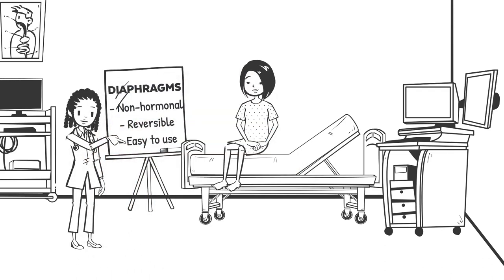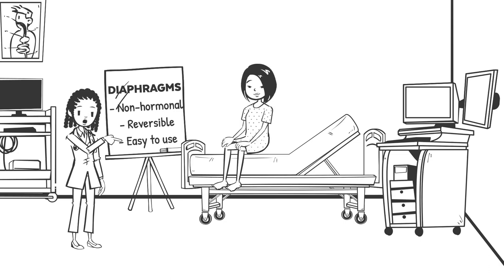This contraceptive option is ideal for those who want a non-hormonal, reversible method that is easy to use. For those who may not be able to use hormonal birth control, the diaphragm may be a great option.